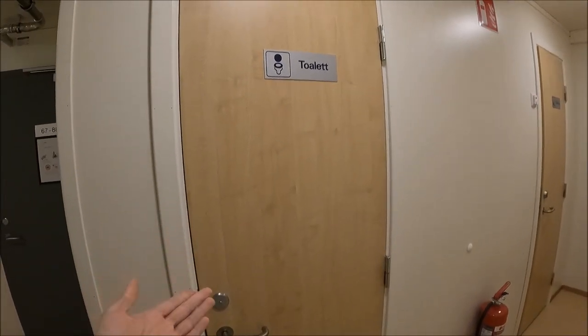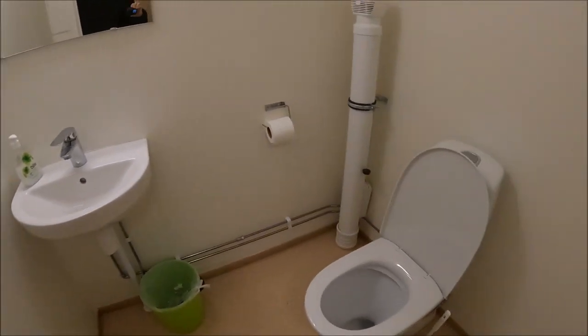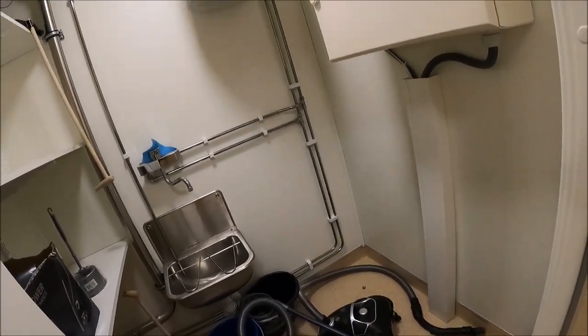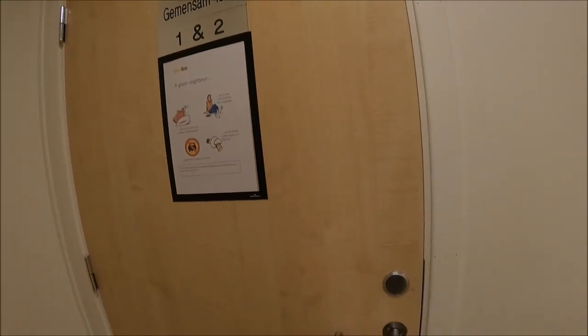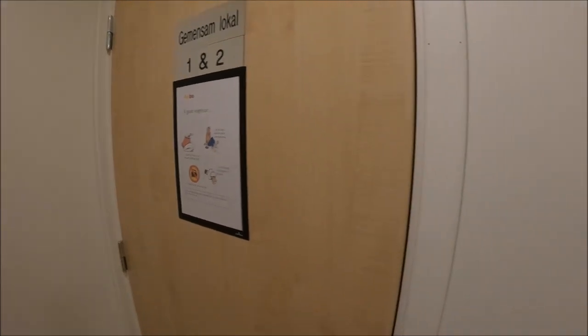Here we have a common toilet. As you can see, it's quite clean and nobody really uses it because we have our own bathroom in our room. There is another cleaning room with a vacuum and hot water. Here is a common area which you can get into.